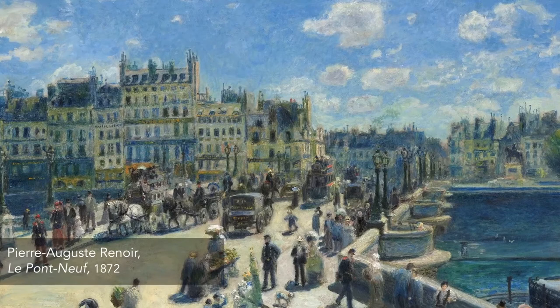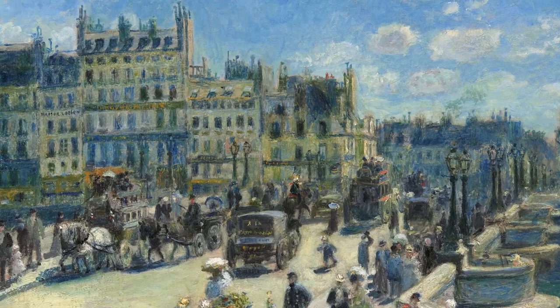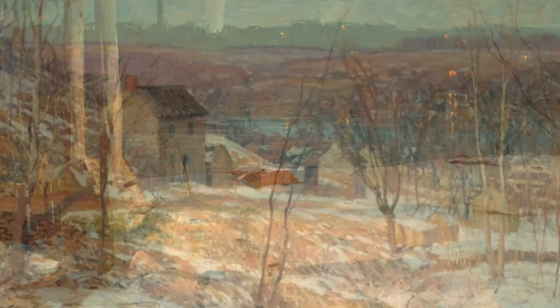As is typical in the history of music, literature, and fashion, art trends that gained momentum for their innovation in Europe, especially France, eventually made their way to the United States. Impressionism is no exception — it became a popular style during the late 1800s and early 1900s among American painters.